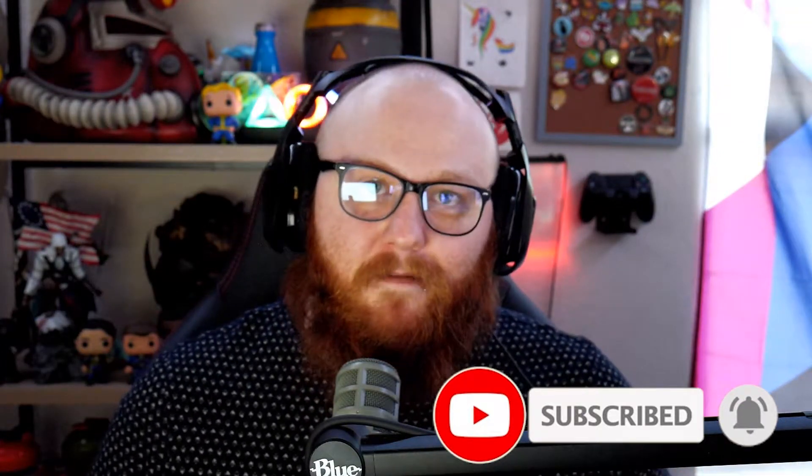Hey, what's going on YouTube? It's Redbeard. We've got another fun video in store for you today. And if you're new here, make sure you guys hit that subscribe button, turn on notifications so you can see whenever we upload and share amazing, fun new content.